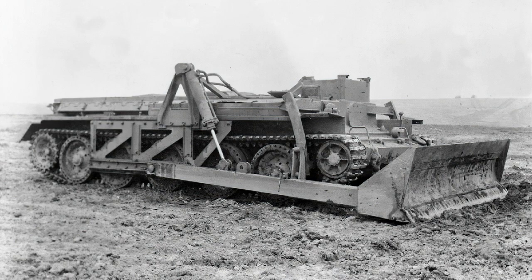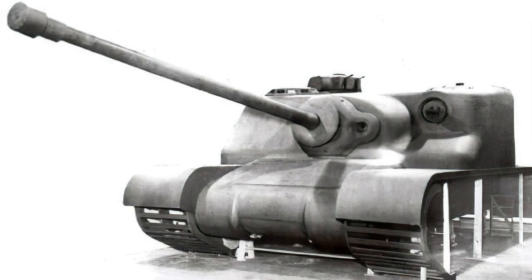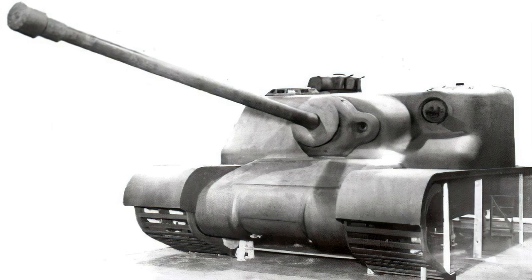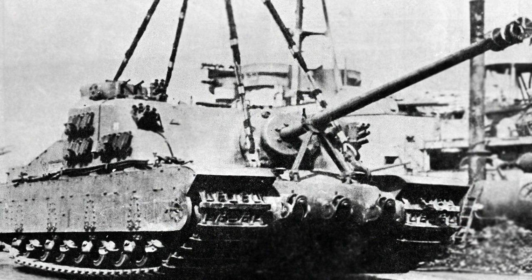A wooden mock-up of the Tortoise was made first, followed by an order of 25, although that number was scaled down to just 12 vehicles by September 1945. Finally, only 6 production vehicles were finished, though it's believed up to 12 hulls were cast in total. The Tortoise was too late for the Second World War and in all reality was not needed — the expected defensive fortifications were simply bypassed as the Allies swept through Europe. However, once the war was over, they did find a use.